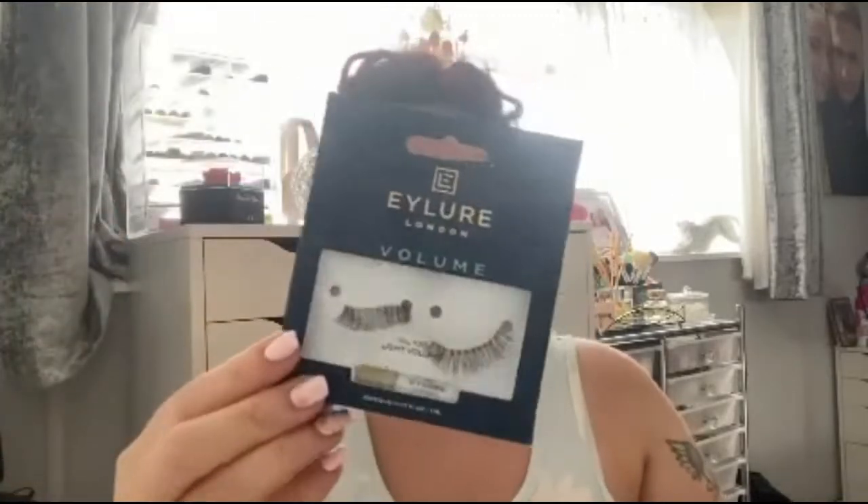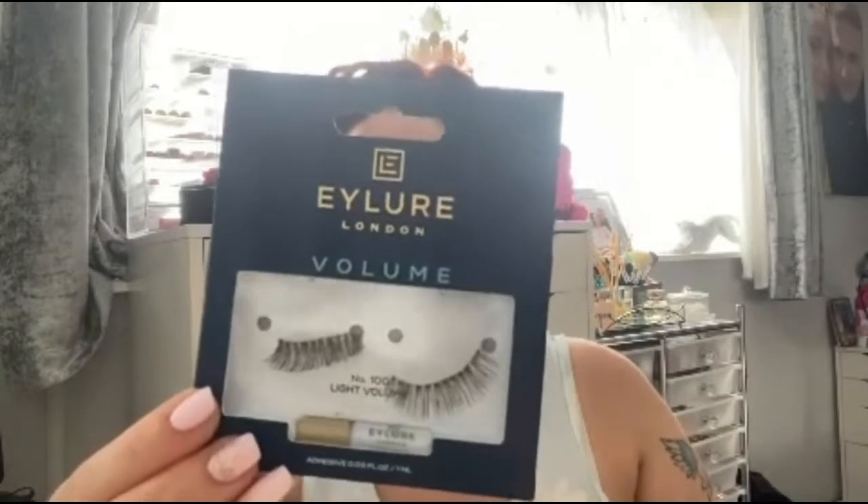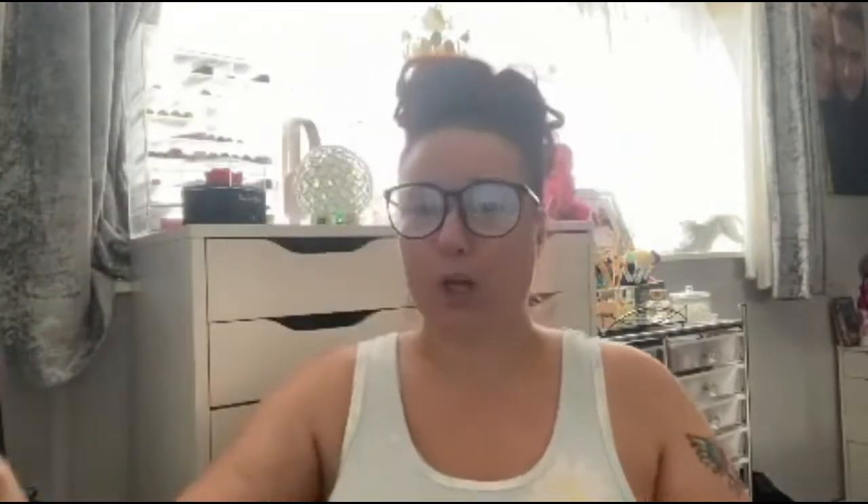I bought some lashes — I've actually already worn them, hence why they're all over the place. I wore these on the hen night and you'll see them in my get ready with me video. These are the Eye London lash in Volume. When I took them off, my other half almost threw them in the bin thinking they were single-use — but no, they're reusable up to about seven or eight times. These ones are reusable five wears, so I've used them once and I've got four more goes.